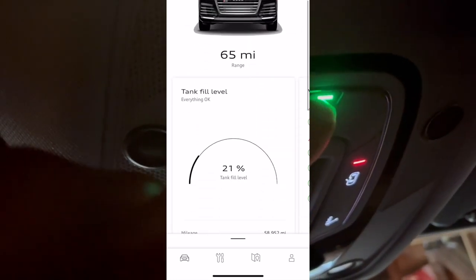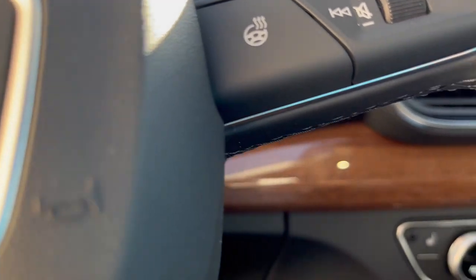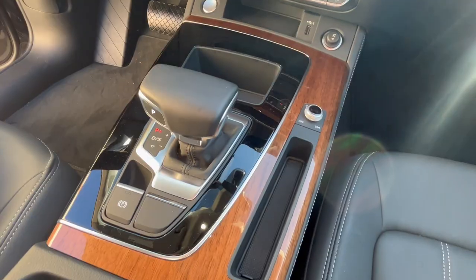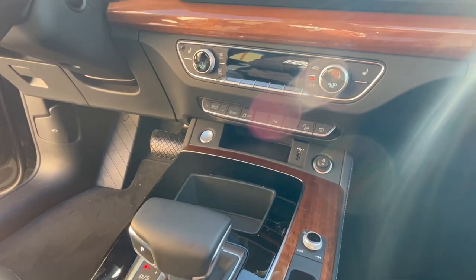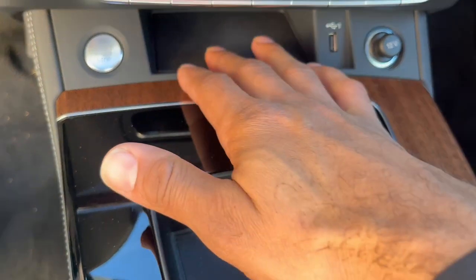This particular Audi Q5 is fitted with the wood grain dashboard and the shifter trimmings. It is a really good touch compared to the normal stainless steel I'm used to seeing. The center console consists of this compartment here.